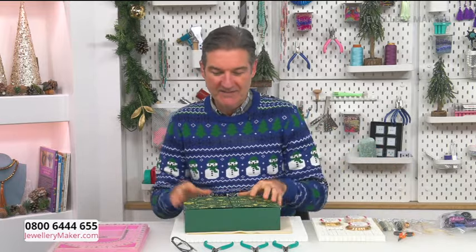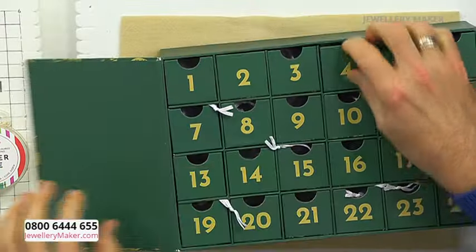Good afternoon everyone. I can't quite believe it's that time of year again — this is my first of five advent hours during December. We've got some incredible pieces coming up, but today we're going to be opening day four of the advent calendar. If you watched Jewelry Maker this morning, you'll know what's in number four — it's probably the most JM old school product in the entire advent calendar.